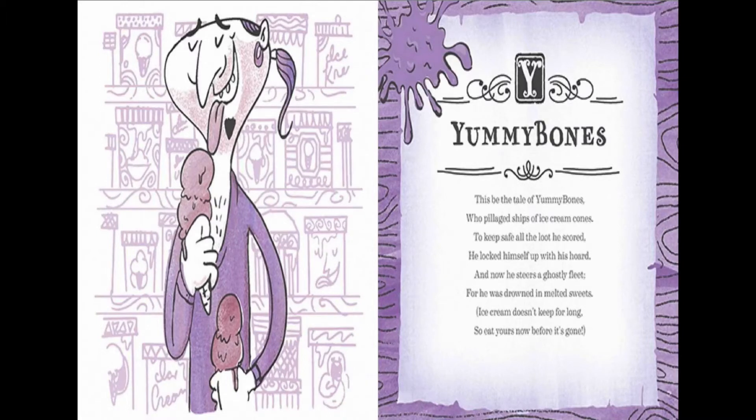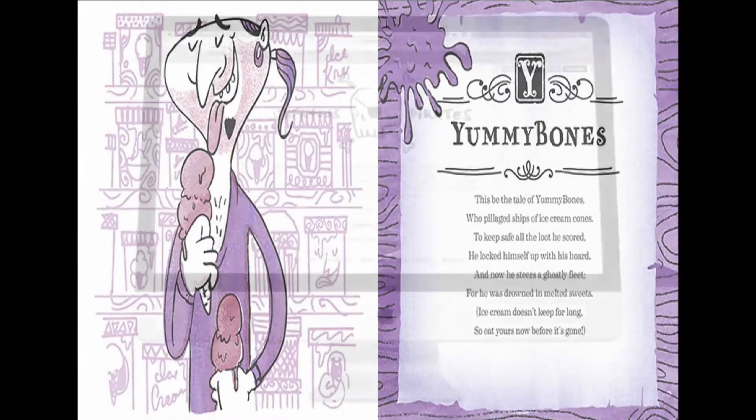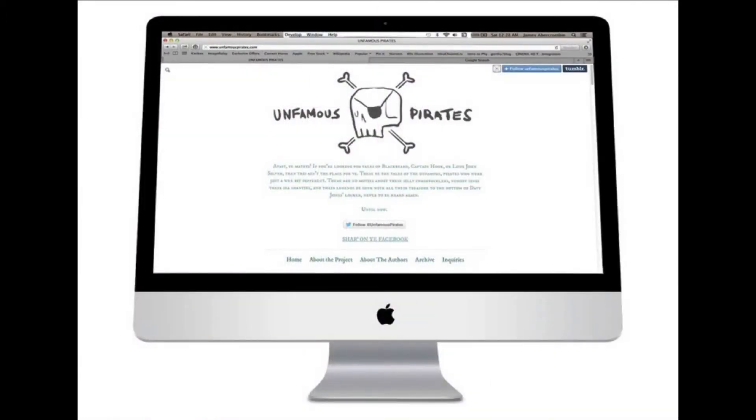This be the tale of Yummy Bones, who pillaged ships of ice cream cones. To keep safe all the loot he scored, he locked himself up with his horde. And now he steers a ghostly fleet, for he was drowned in melted sweets. Ice cream doesn't keep for long, so eat yours now before it's gone.